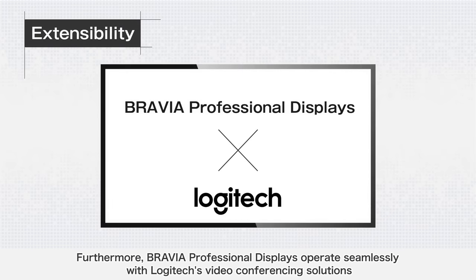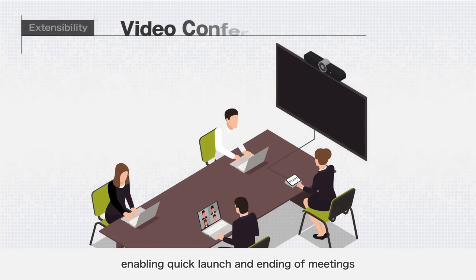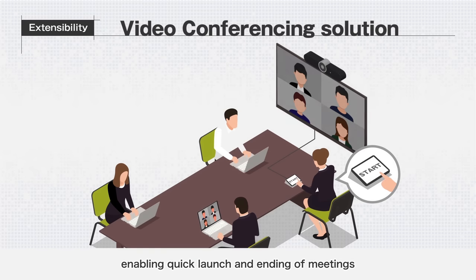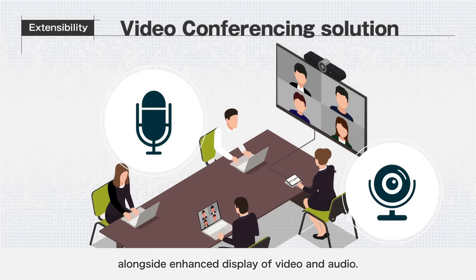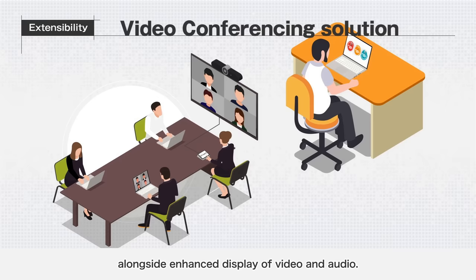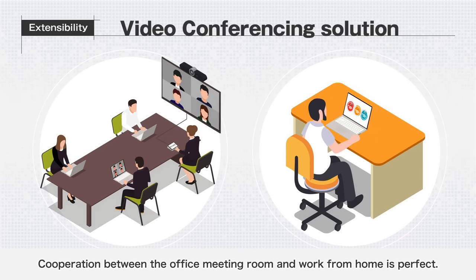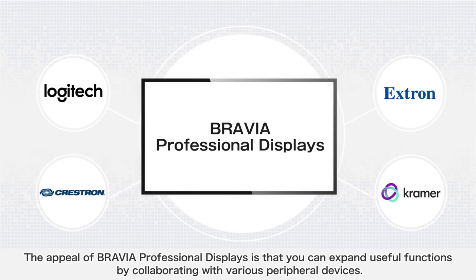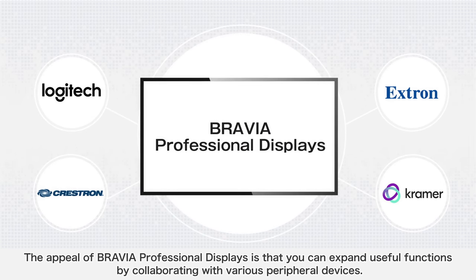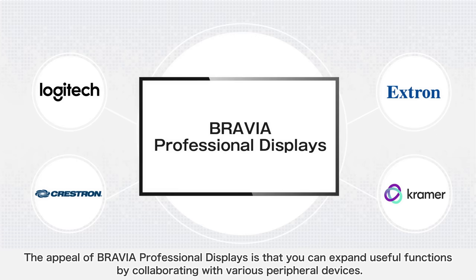BRAVIA Professional Displays operate seamlessly with Logitech's video conferencing solutions, enabling quick launch and ending of meetings alongside enhanced display of video and audio. Cooperation between the office meeting room and work from home is perfect. The appeal of BRAVIA Professional Displays is that you can expand useful functions by collaborating with various peripheral devices.